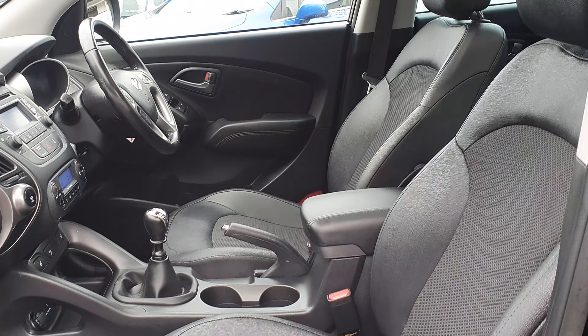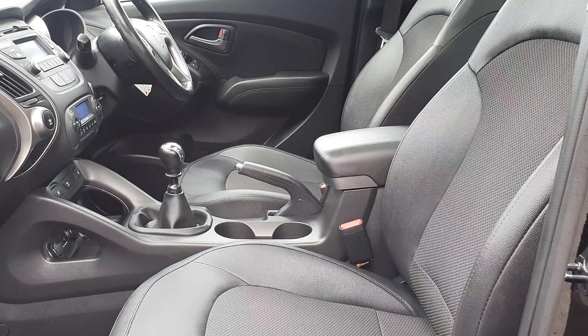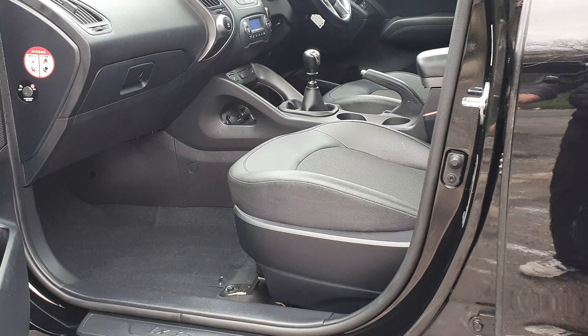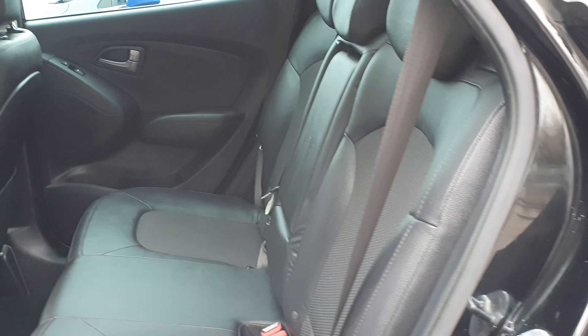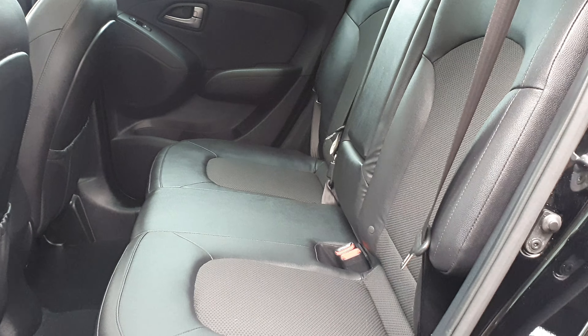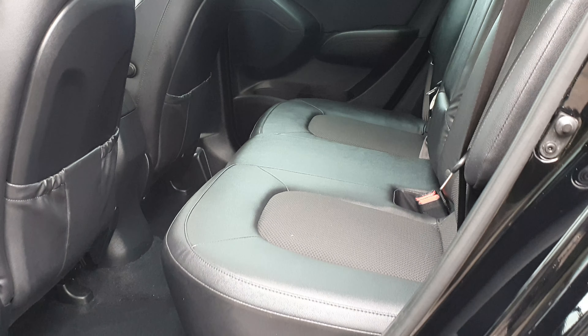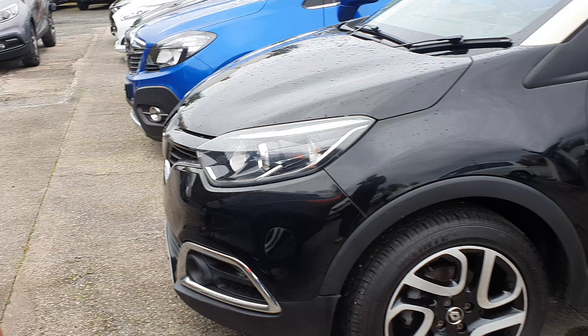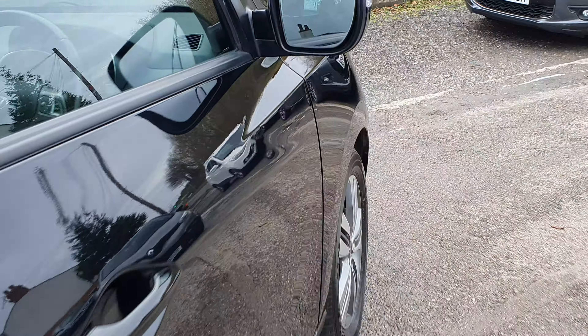It's got the half leather. Seat's in good order. Carpet's in good order — there's no rips, there's no tears. There's no nasty odours, no nasty smells. All as you would expect. And because the car's running, I can't get the boot open.